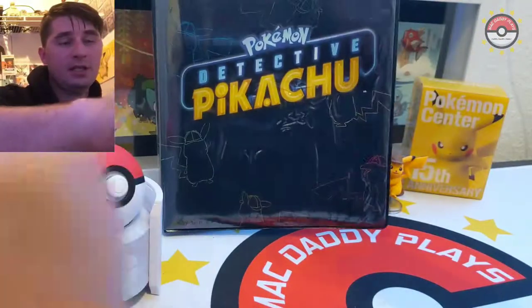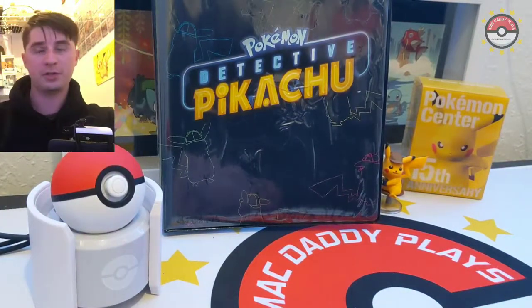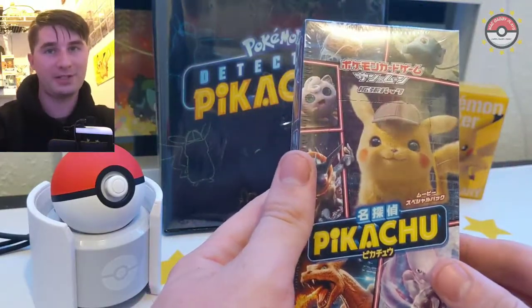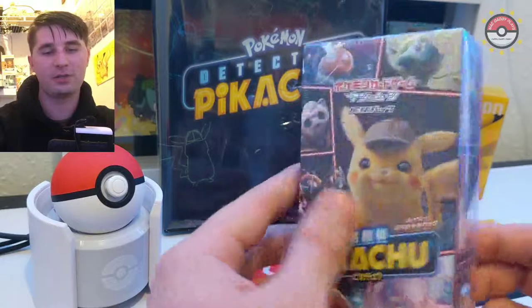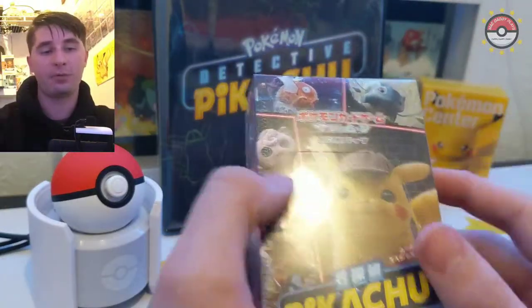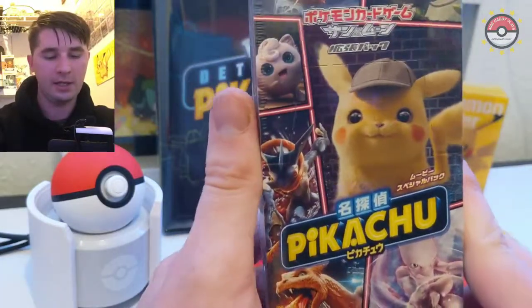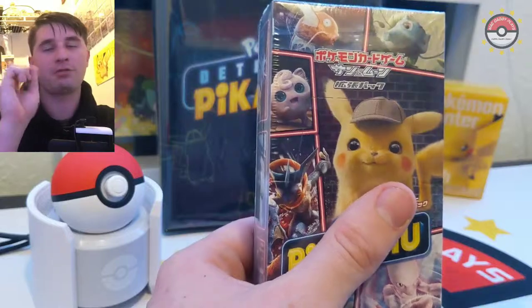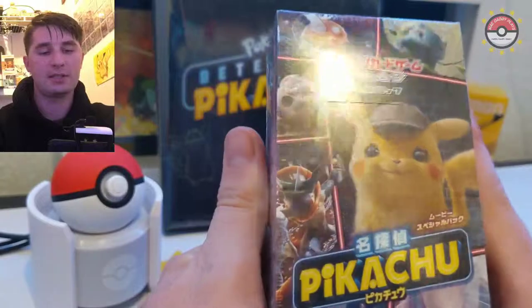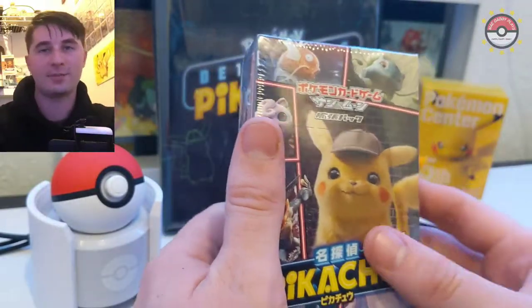We just need Mewtwo to complete the set. Also make sure you subscribe and check out the next video because we're opening a Japanese Detective Pikachu set - I'm so excited! From what I'm told it comes with every single card in the set guaranteed, plus a secret rare that is not found in the English set. It's all going to go in this binder - next time on MacDaddyPlays!